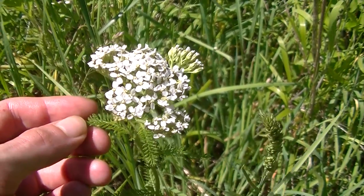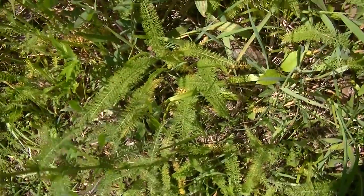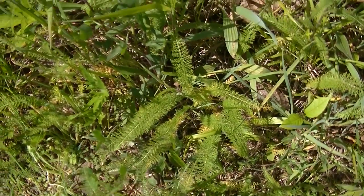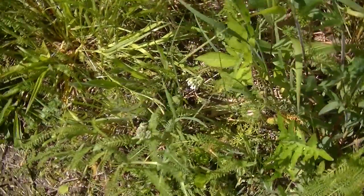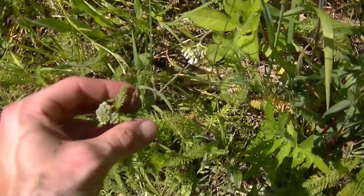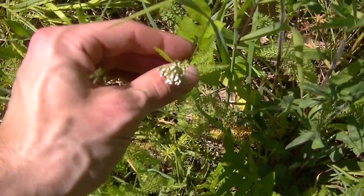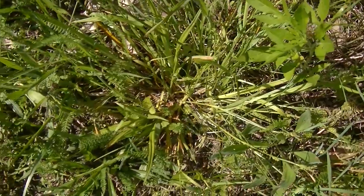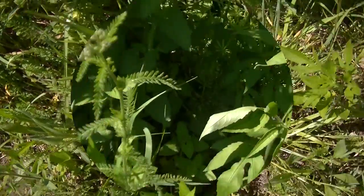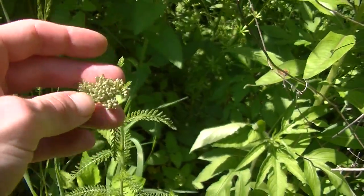Anywhere you find one yarrow plant, you're most likely going to find some more. If we take a look at the ground around us right now, we're going to notice a whole bunch of yarrow leaves. You can see some small yarrow plants here getting ready to bud and start flowering. You can see more of these leaves here, and if we look back here we can see another plant getting ready to start flowering soon.